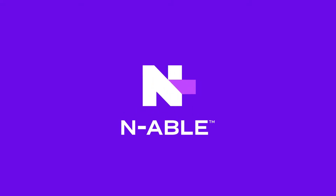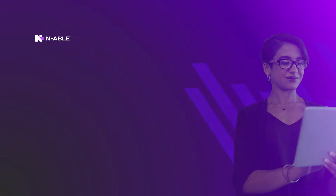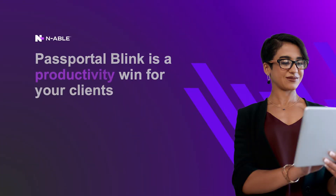Today, we will look at Enable Passportal Blink. Blink is a Passportal add-on that provides our partners the ability to deliver an automated self-service password reset to their clients. For most managed service providers and their clients, password resets are a time-exhausting, frustrating reality.